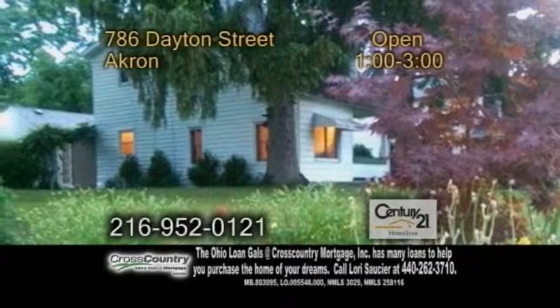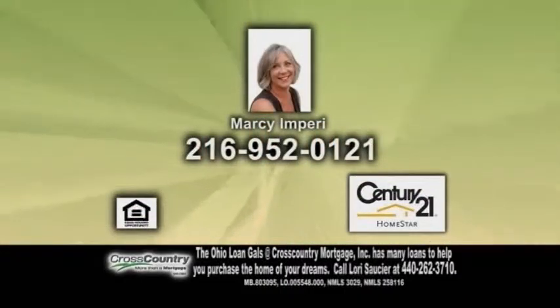Open today from 1 to 3 p.m. Contact Marci and Perry for additional information.